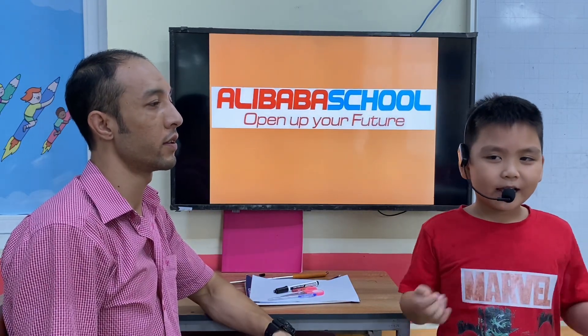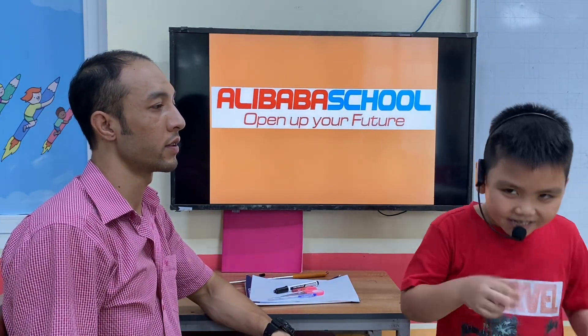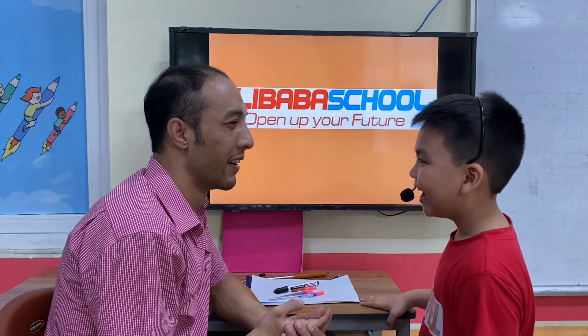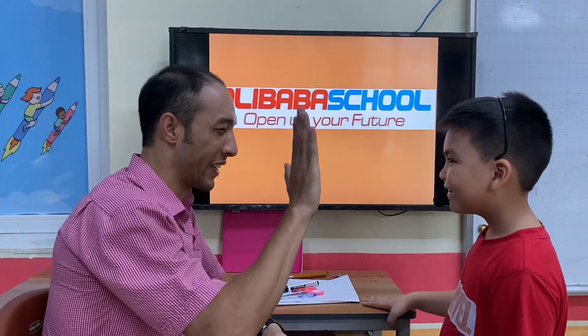Hello, my name is Henry. Hello Henry. Hello Michelle. Are you ready? Very good.